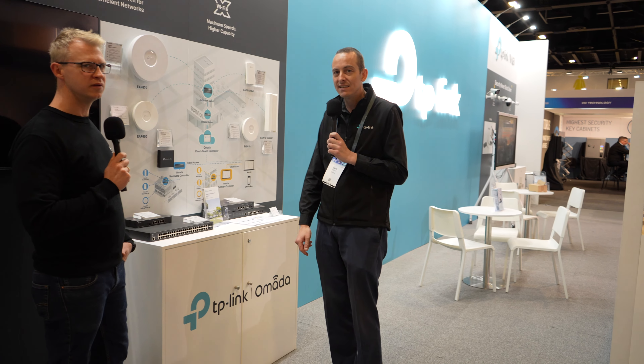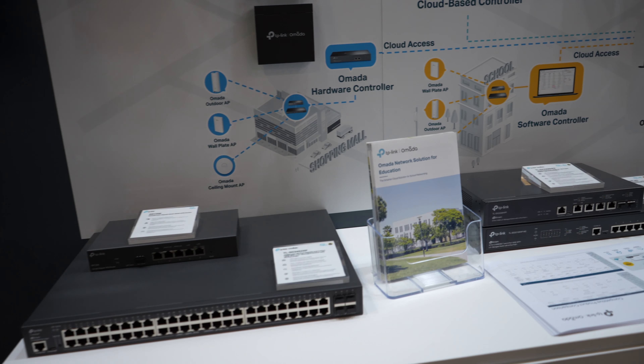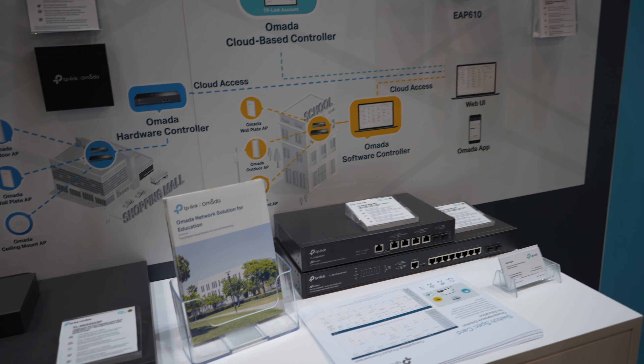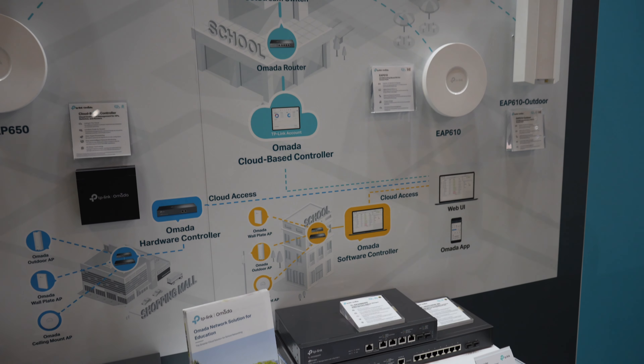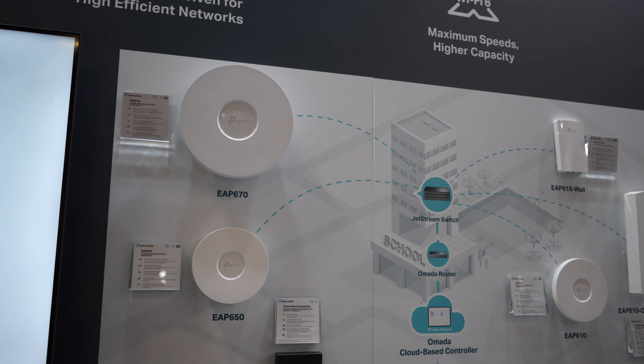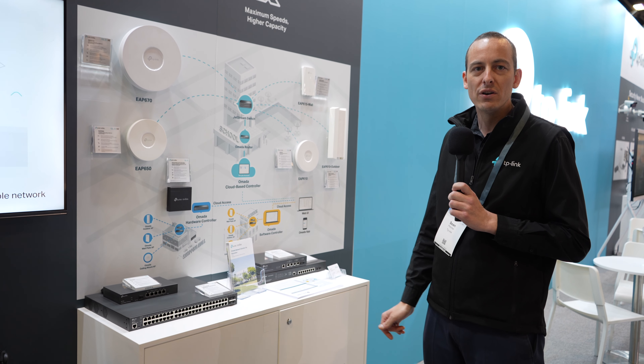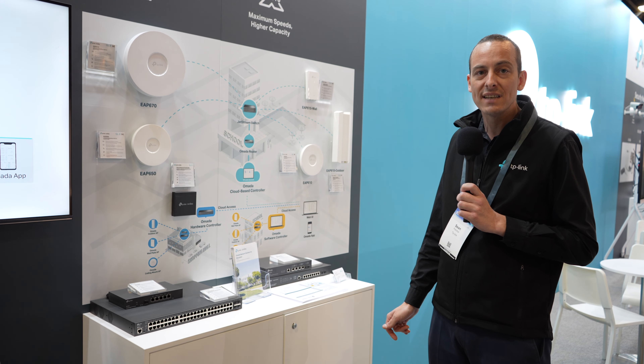Yeah, sure can. So today we're showing off the latest in business networking. This is the Armada business networking solution. It's highly scalable, so it can be used in anything from a small café. A lot of prosumers are even using it in their home, but then you can look at high density access points and wall plates and outdoor. So you've really got an option to scale that into hotels, education, and all those different verticals that require it.